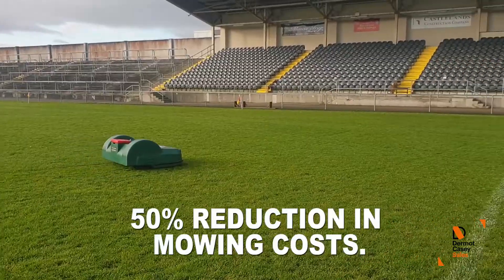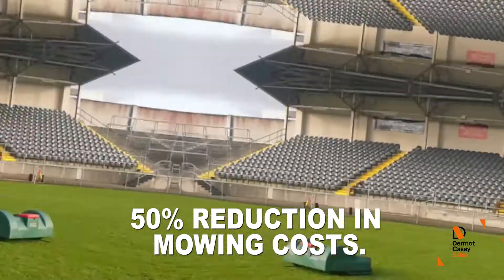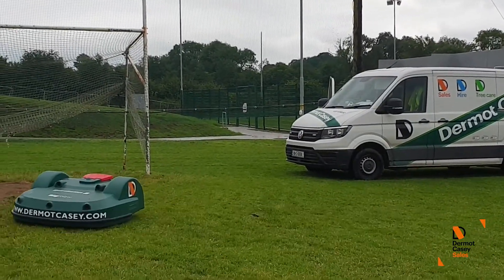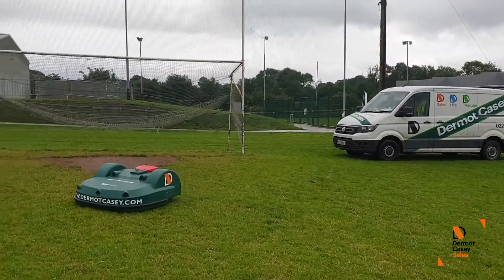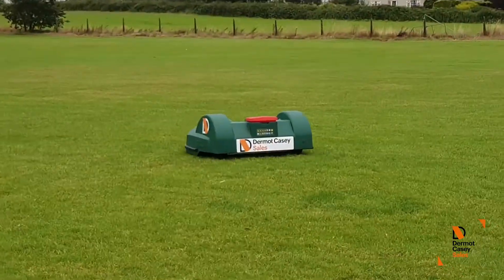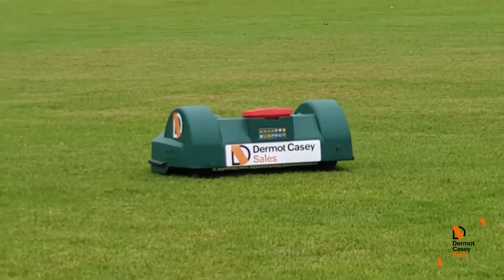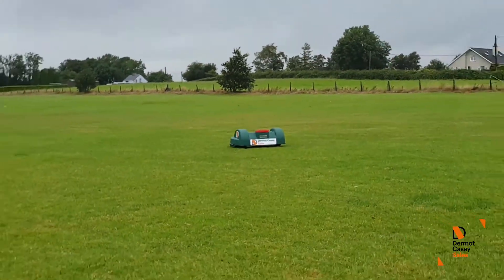Our customers have reported seeing 50% savings right in the first year. A study conducted by the Sports Turf Research Institute compared the Big Mow against the high-range cylinder mower used by the top soccer clubs in Europe, and found that the cut quality provided by Big Mow was equivalent to the much more expensive cylinder mower.